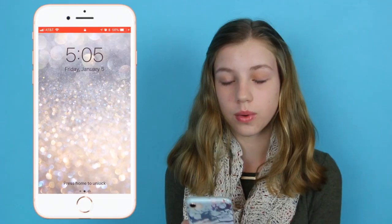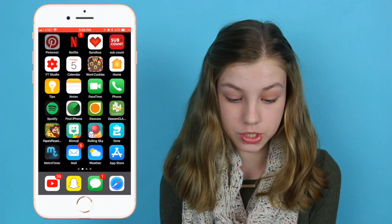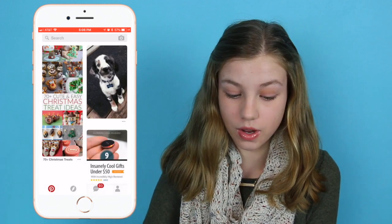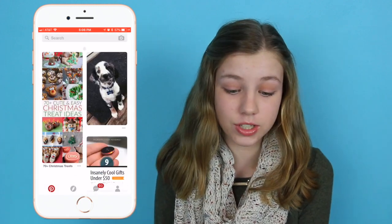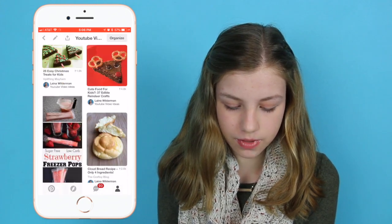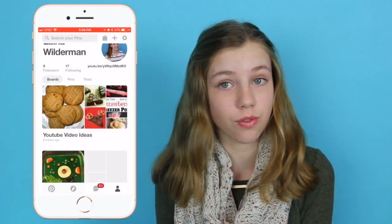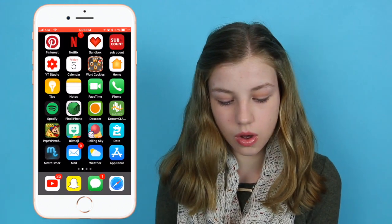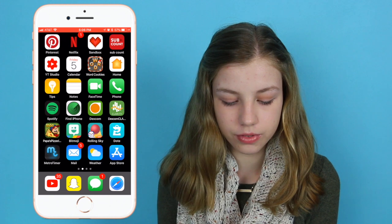First we have Pinterest. If you want sneak peeks for videos and stuff, I pin them to my page — one of my boards is for YouTube so you can see my different baking videos I've done in the past. If you guys want to follow me on there you can see some video ideas coming up. Next I just have Netflix, which is just an essential.